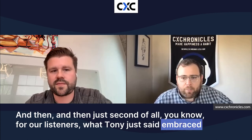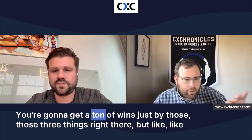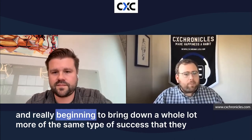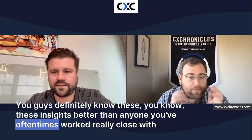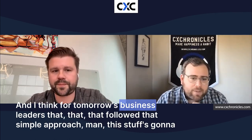For our listeners — embrace what Tony just said. Getting good at listening to your customers, responding to your customers, and acting for your customers will get you a ton of wins. But excellent companies that really unlock the key to growing and scaling balance that with the employee experience too. Triangulating what the customer is saying, what the employee is saying, and using those two things to improve your business — for tomorrow's business leaders who follow that simple approach, things are going to be a lot easier and you're going to be building a culture and a company that's a lot more fun to be a part of.